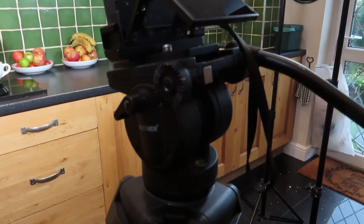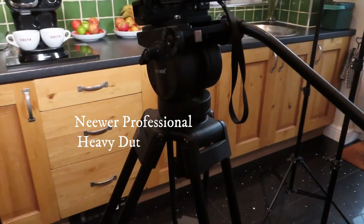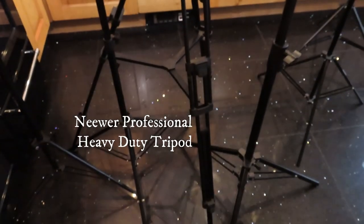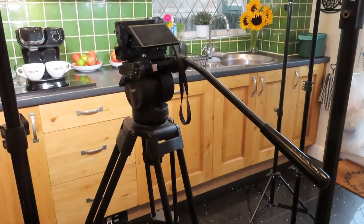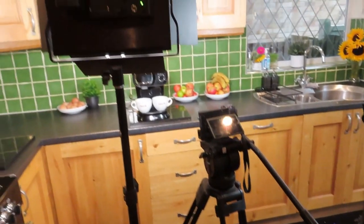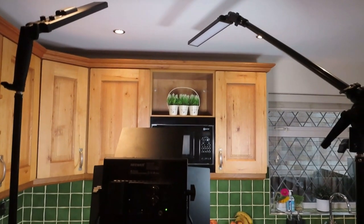This is the big Neewer tripod, which gives me all the flexibility I need indoors or outdoors. That's something I bought about a year ago and I'm very happy with it. The next component part is your lighting.